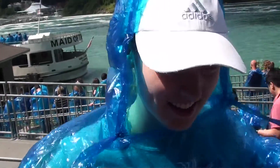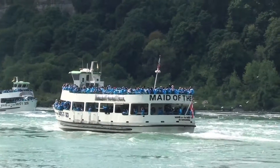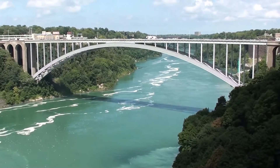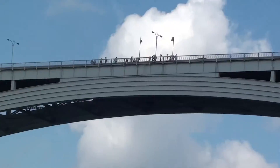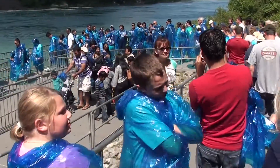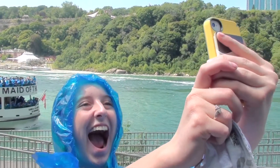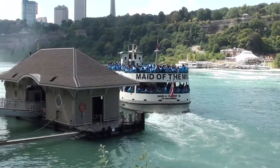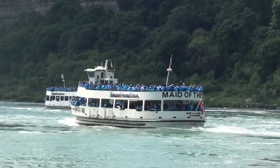There is only one way to view the falls firsthand, and that is to take a ride on the Maid of the Mist, located near the Rainbow Bridge, which connects the U.S. to Canada. The Maid of the Mist Steamship Company promises to give you an up-close-and-personal tour of the falls. I must warn you that you will get wet, and sometimes very wet. The blue rain jackets are a part of the ticket price, but well worth it.